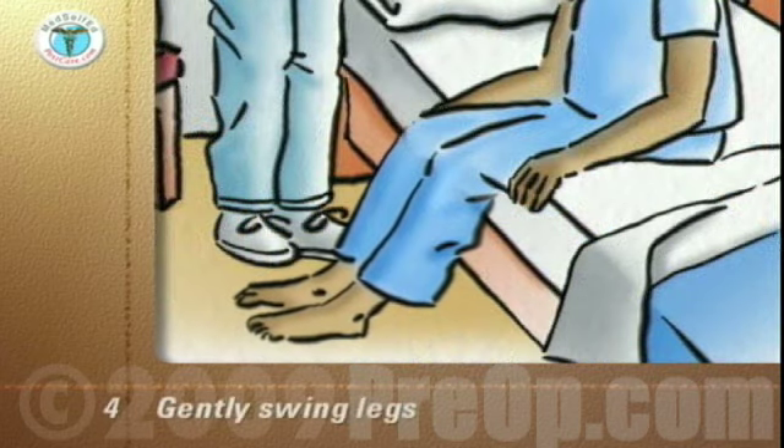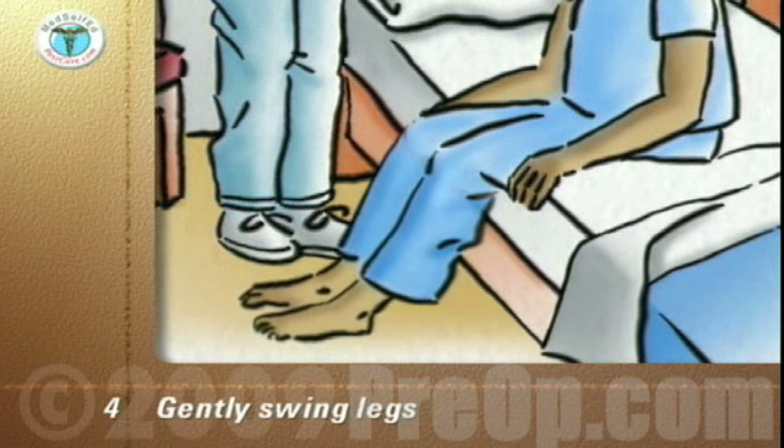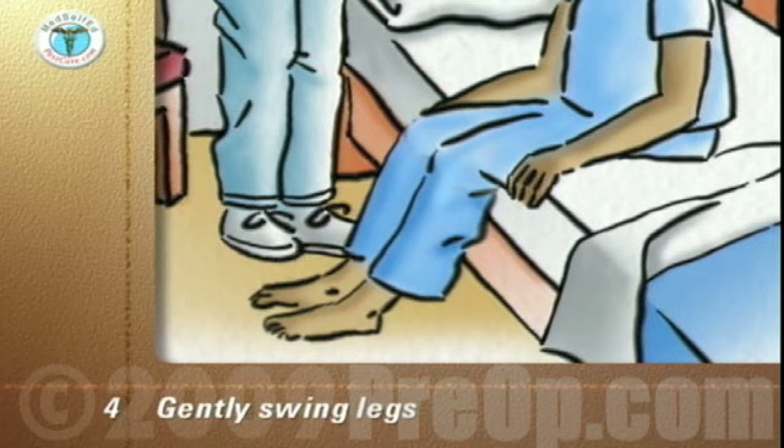Gently swing your legs back and forth. Bend and stretch your ankles and twiddle your toes. If you feel faint or weak, go back to bed.